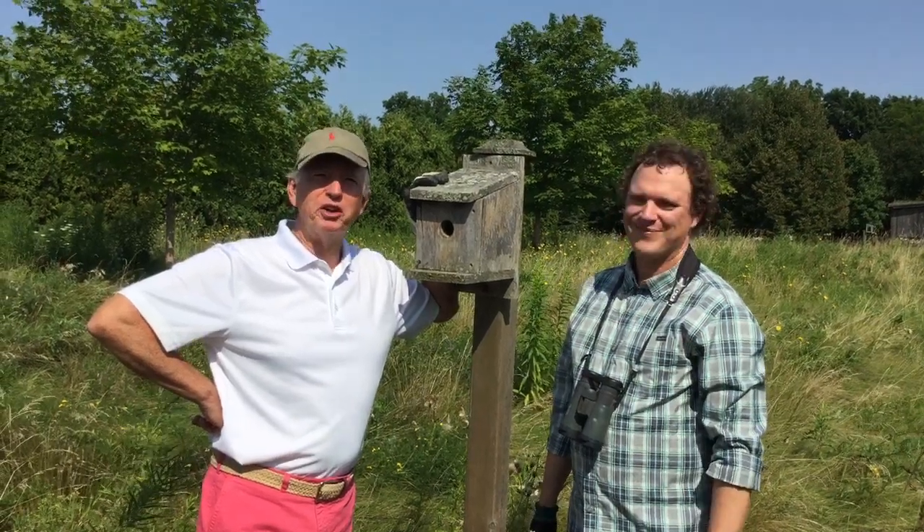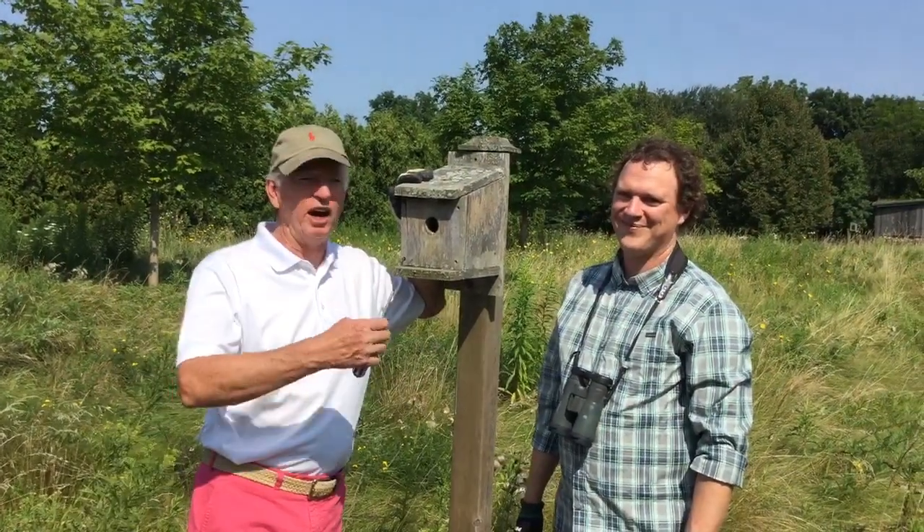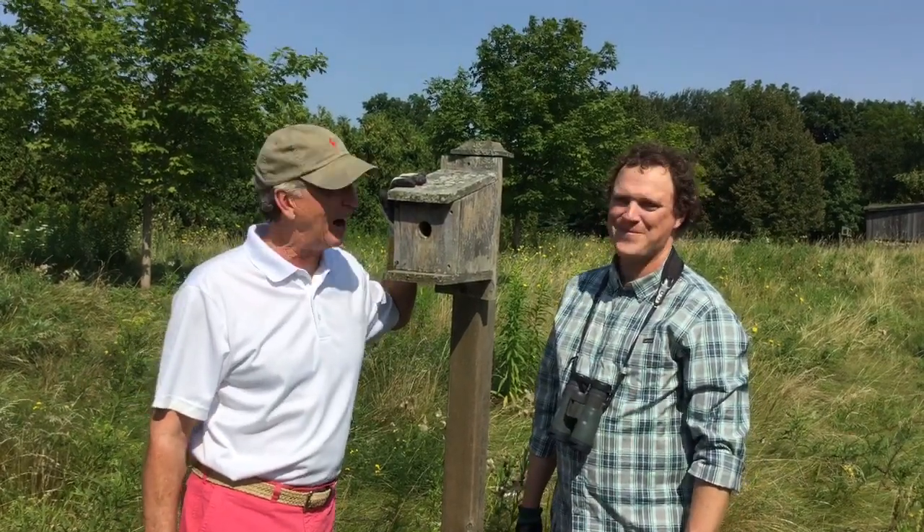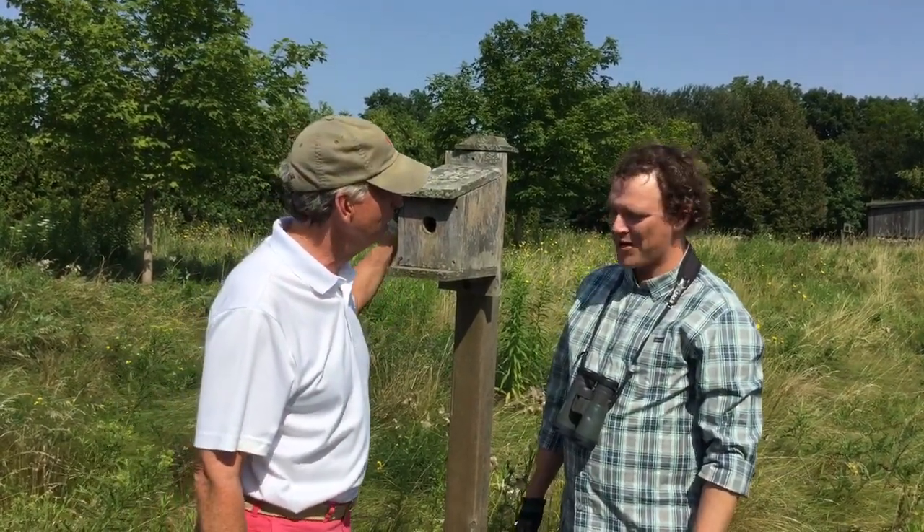Hi and welcome to my place. I'd like to introduce you to Jody Allaire. Jody is a biologist and educator with Bird Studies Canada. Hi Jody and welcome to my place. Hey Mark.